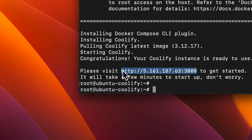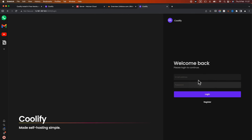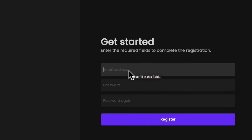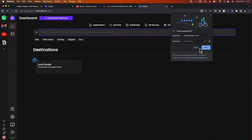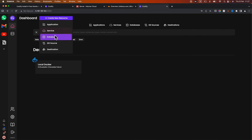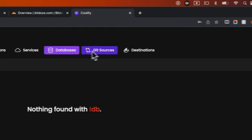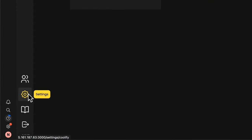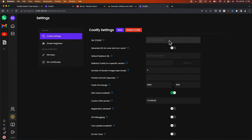Now we need to go and access the interface. The first thing to do is register, since we don't have an account yet. I'll put my email address in here and register. This is the interface — you have the dashboard, servers, and here you can create resources: applications, services, databases, GitHub sources, Docker destinations. You have tabs for applications, setup, and in the settings area you have IAM and other configuration options.